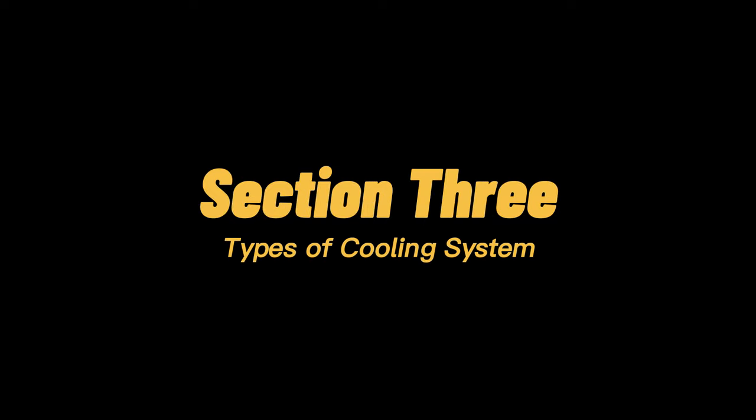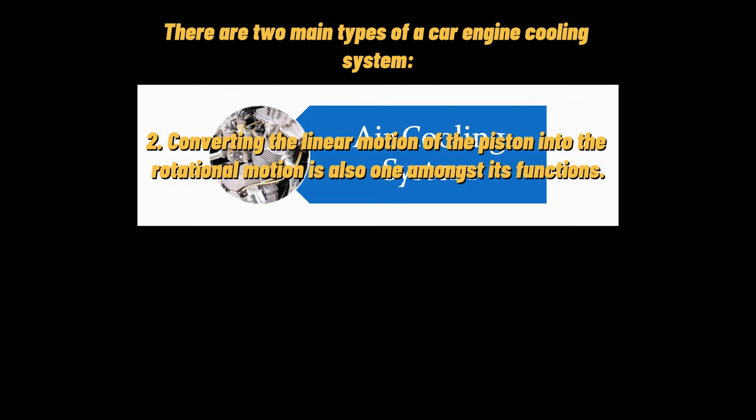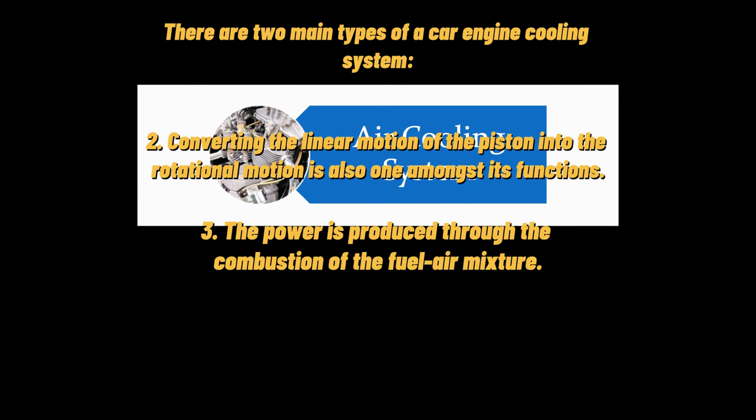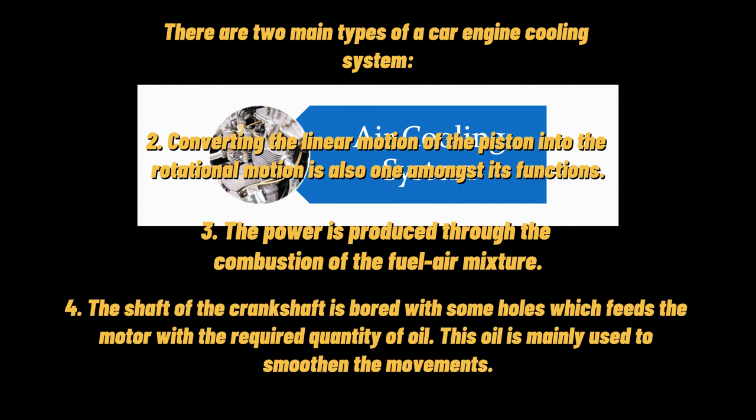There are two main types of car engine cooling systems. The first is the air cooling system. They are found mostly in older cars and motorcycles. The engine block is covered in aluminum fins that conduct the heat away from the cylinder. A powerful fan forces air over these fins, which cools the engine by transferring the heat to the air.